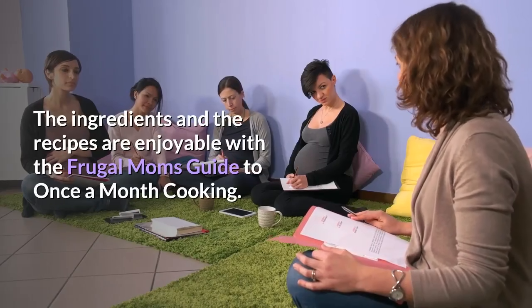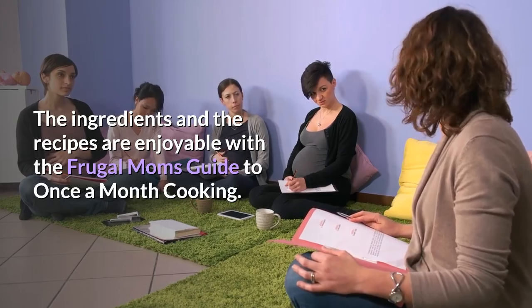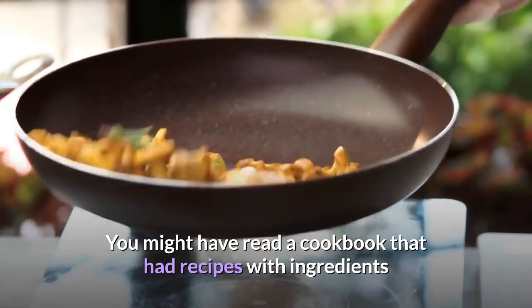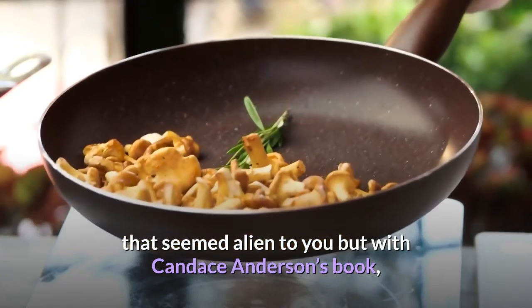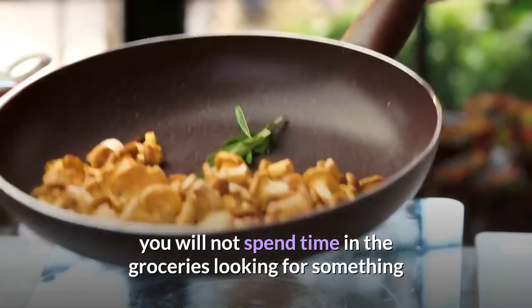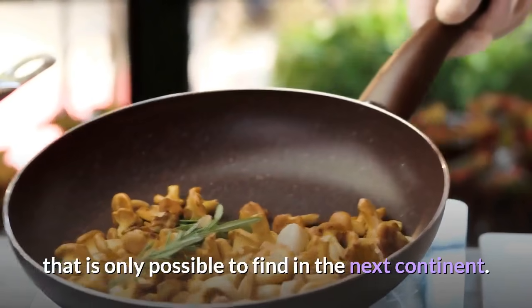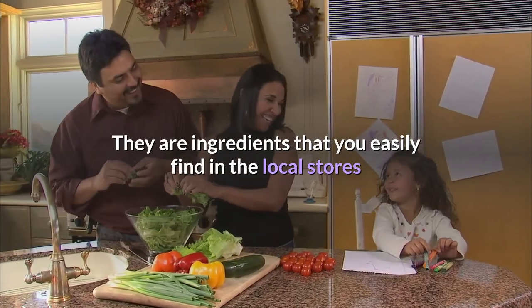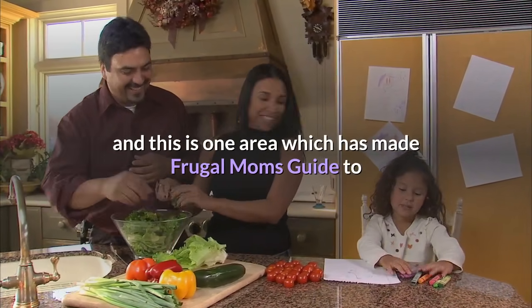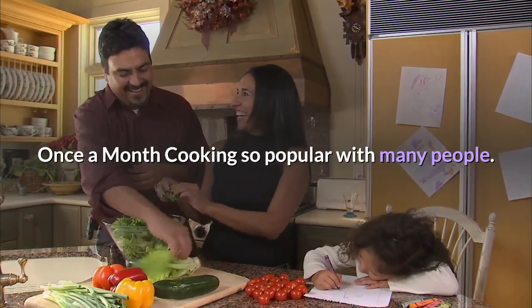The ingredients and the recipes are enjoyable with Frugal Moms Guide to Once a Month Cooking. You might have read a cookbook with recipes that had ingredients that seemed alien to you, but with Candice Anderson's book, you will not spend time in the grocery store looking for something that is only possible to find in the next continent. They are ingredients you easily find in local stores, which is one reason this guide has become so popular.